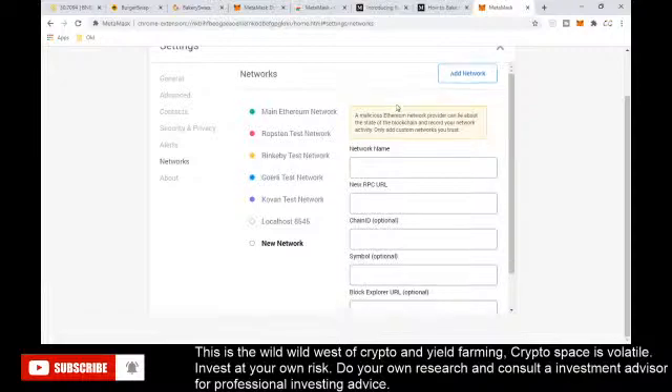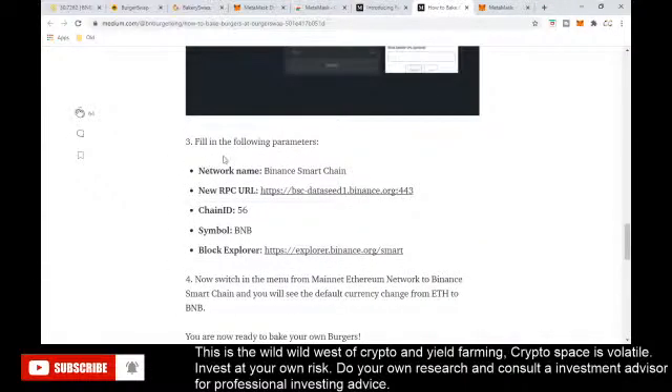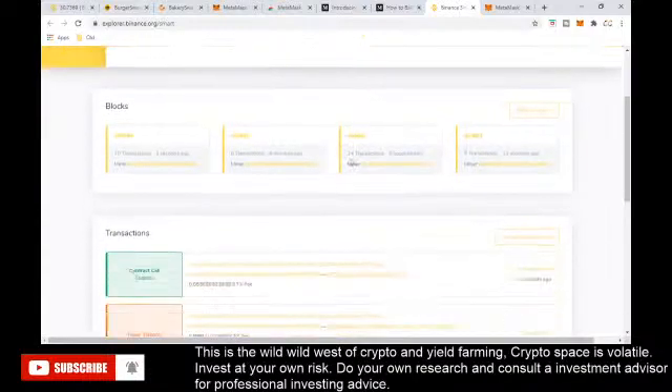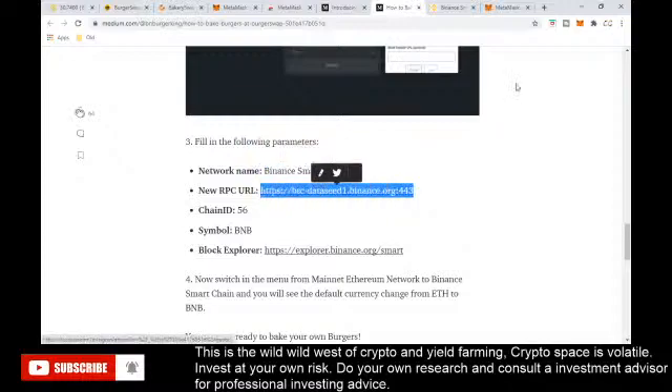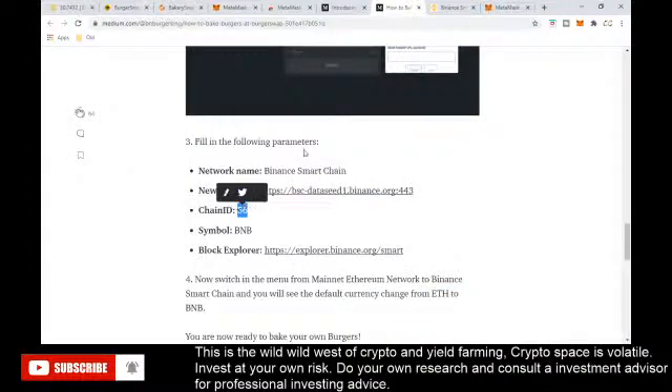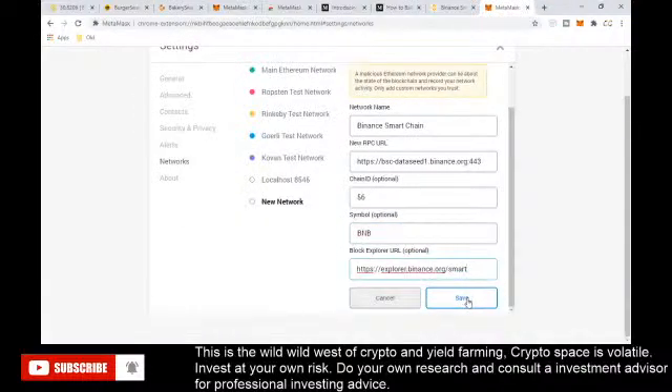To set it up for the Binance Smart Chain, go to Custom RPC. A problem is that when you click there MetaMask closes, so open it in full screen using 'Expand View.' Then go to Settings, then Networks, and add a new network. Copy in the Binance Smart Chain details: the network name, RPC URL, Chain ID 56, and symbol BNB — since BNB is the token used for gas. One great thing about the BNB ecosystem is gas costs only a couple of pennies, compared to about $20 on Ethereum.